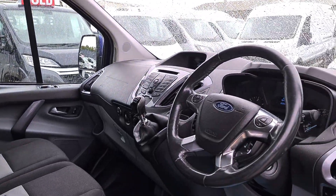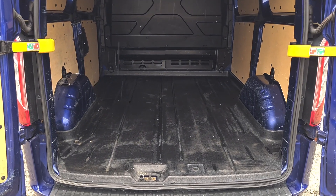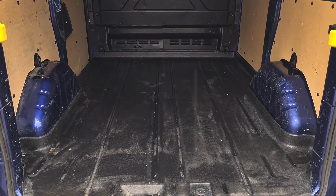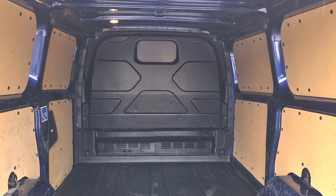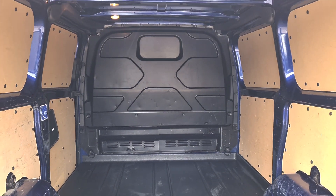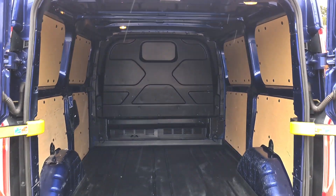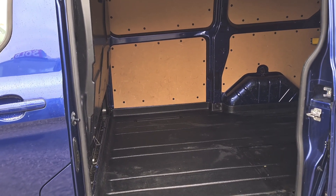And now to the back. So here's the load area — with it being the Limited, it's got the nice plastic floor. Factory fitted bulkhead, rear lighting too. Remember, L1H1 — short wheelbase, low roof. Fantastic size, and the same from this angle.